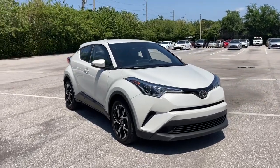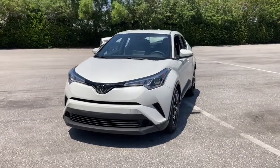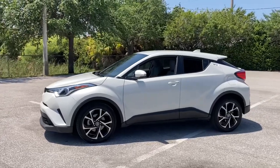Looking for your dream car? It could be the 2019 Toyota C-HR. With less than 25,000 miles on the odometer, this vehicle stands out from the rest.